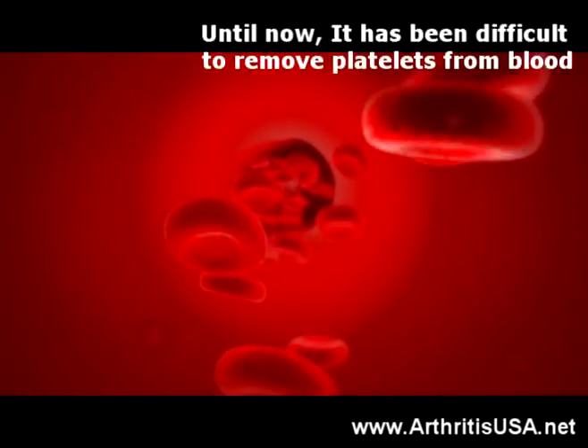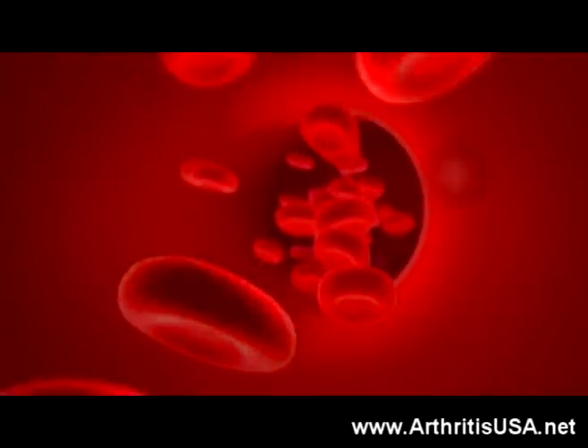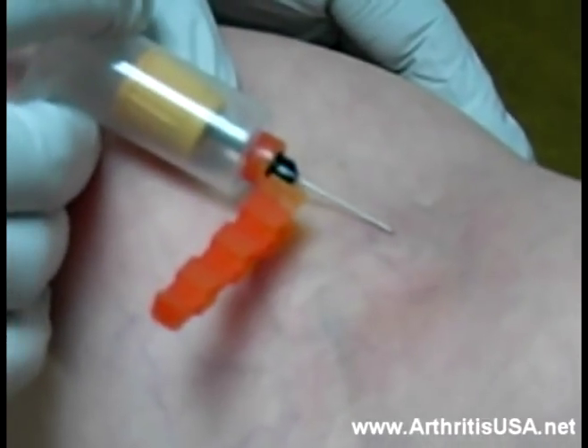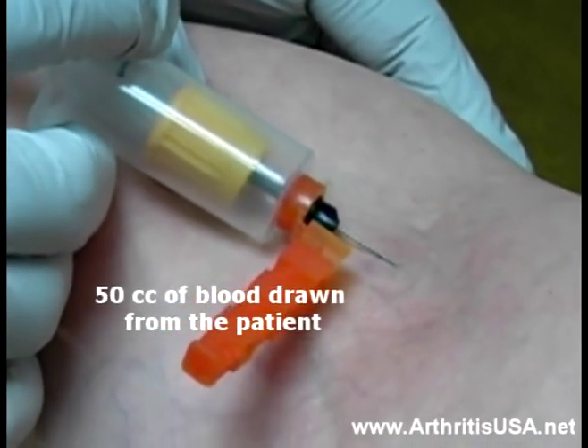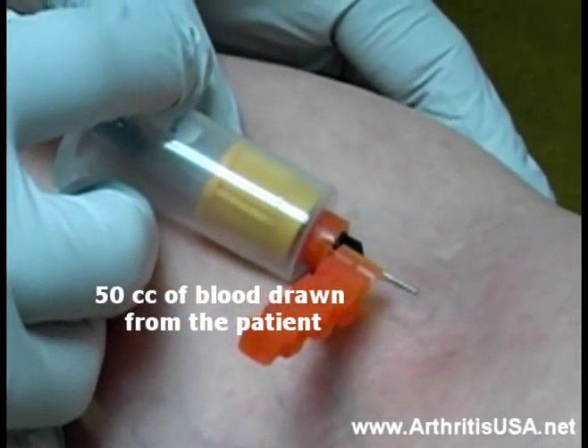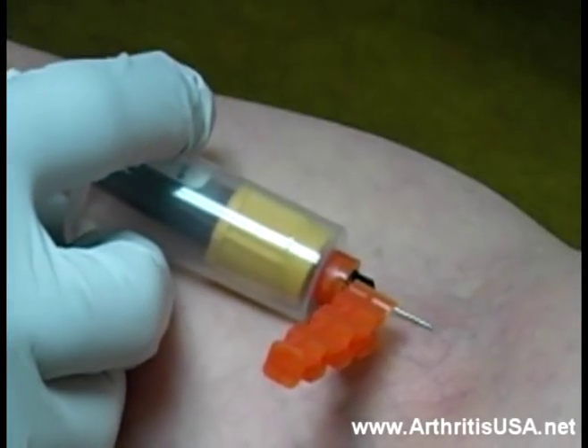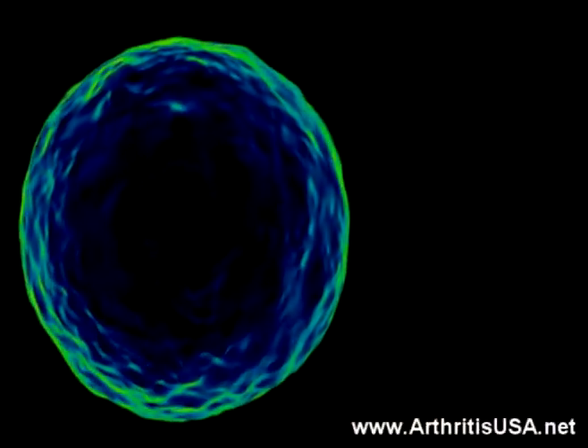The large amount of blood needed to produce a suitable quantity of platelets was also a barrier. New technology now permits physicians to harvest and produce a sufficient quantity of platelets from about 50 cc of blood drawn from the patient while they are in the office setting.